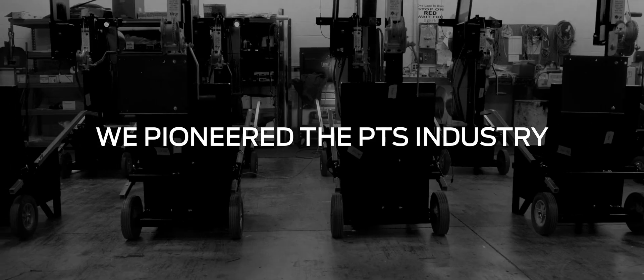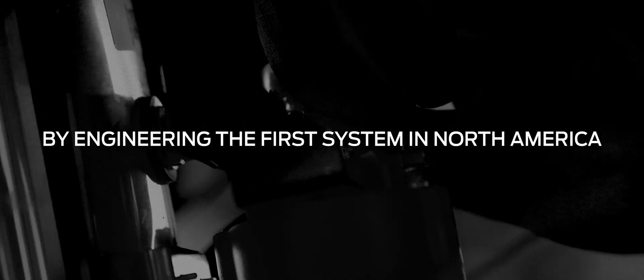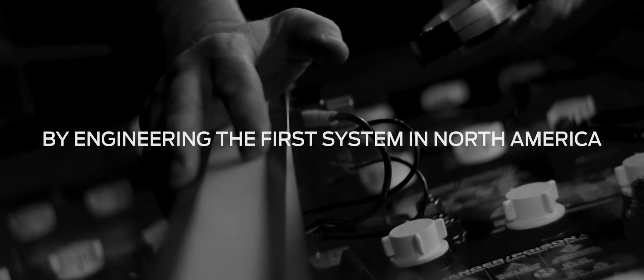We pioneered the PTS industry by engineering the first system in North America. And this year, we proudly introduce our latest innovation.